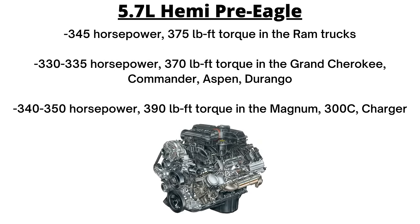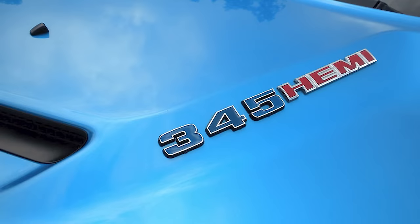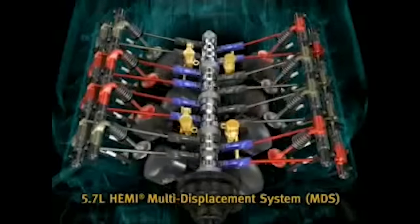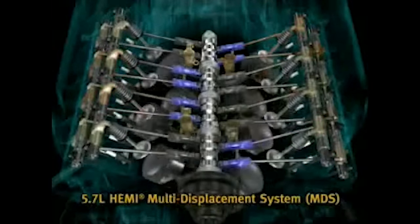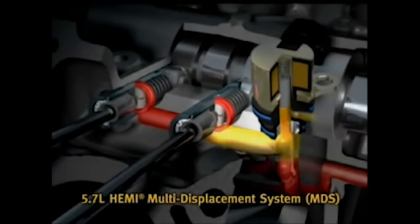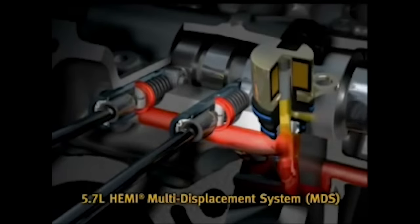Power output was rated at 345 horsepower and 375 pound-feet of torque in the Ram trucks, 330 to 335 horsepower and 370 pound-feet of torque in the Jeeps, Durango, and Aspen, and 340 to 350 horsepower and 390 pound-feet of torque in the LX vehicles. The displacement is 345 cubic inches, so some also refer to it as the 345 Hemi. One important feature was what Chrysler called the Multi-Displacement System, or MDS, which first came out on the 2006 Hemis. This deactivates two cylinders in each bank — four out of eight total — when the throttle is closed or at steady highway speeds and under light loads. Chrysler claimed it boosted fuel economy by 10 to 20%. This MDS system was never included if there was a manual transmission.